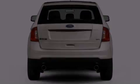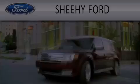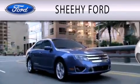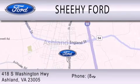Contact us today to schedule your opportunity to see this automobile in person. Sheehy Ford is dedicated to doing everything possible to ensure that the experience you have selecting your next vehicle is as pleasant as possible. We are located at 418 South Washington Highway in Ashland.